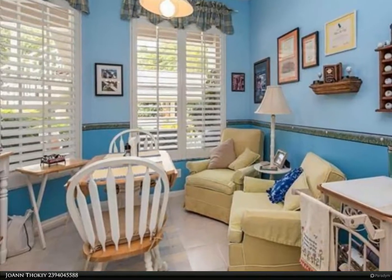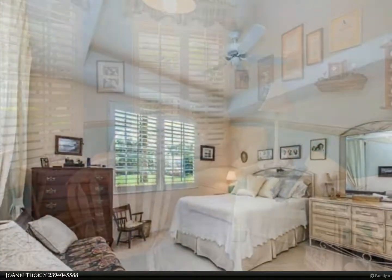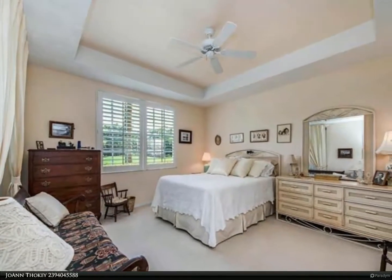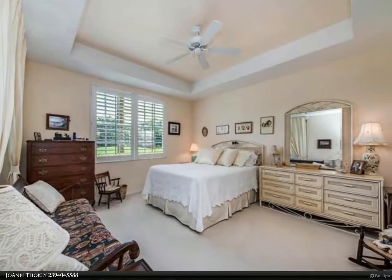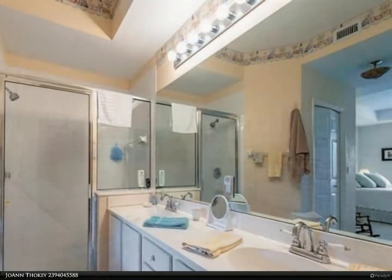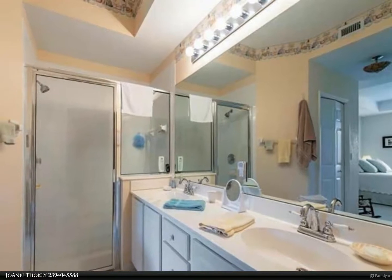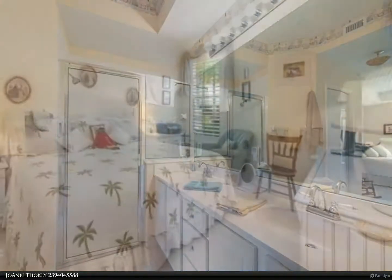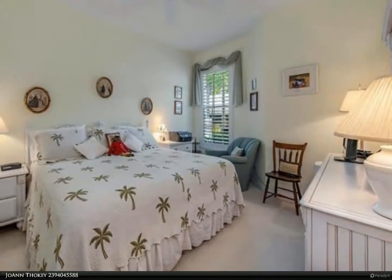Also convenient to I-75. In addition, make sure to check out Stonebridge Country Club with its lovely dining room, remodeled fitness center, 18-hole golf course, and five lighted HarTru tennis courts. Dining room chandelier excluded.